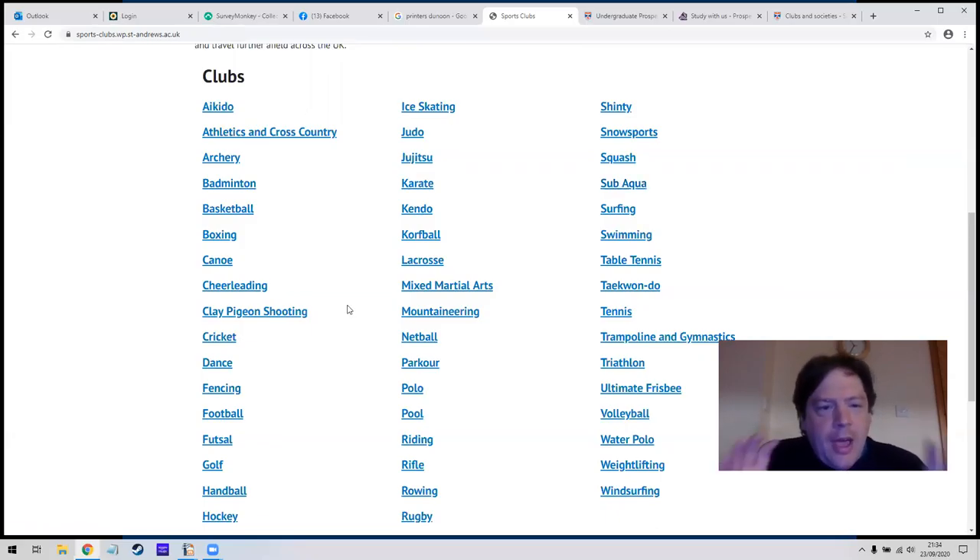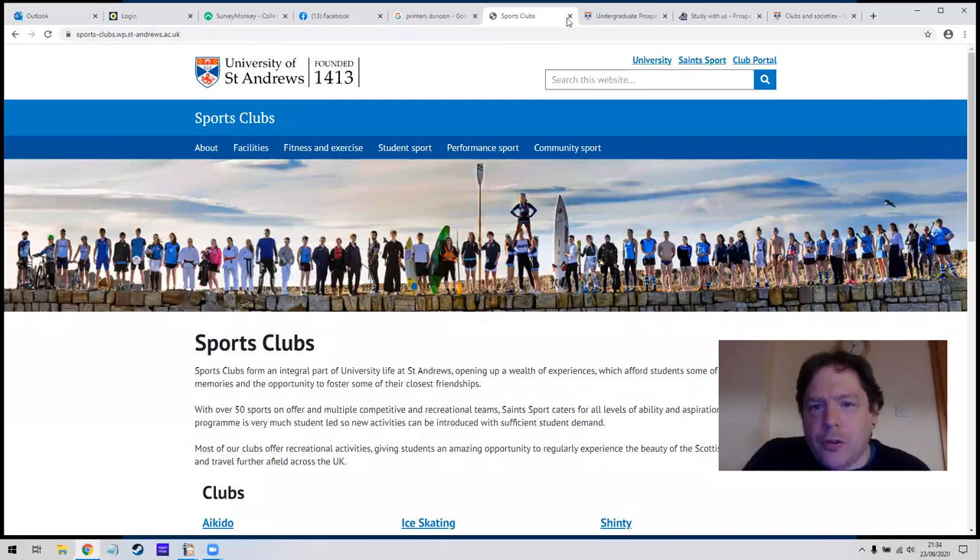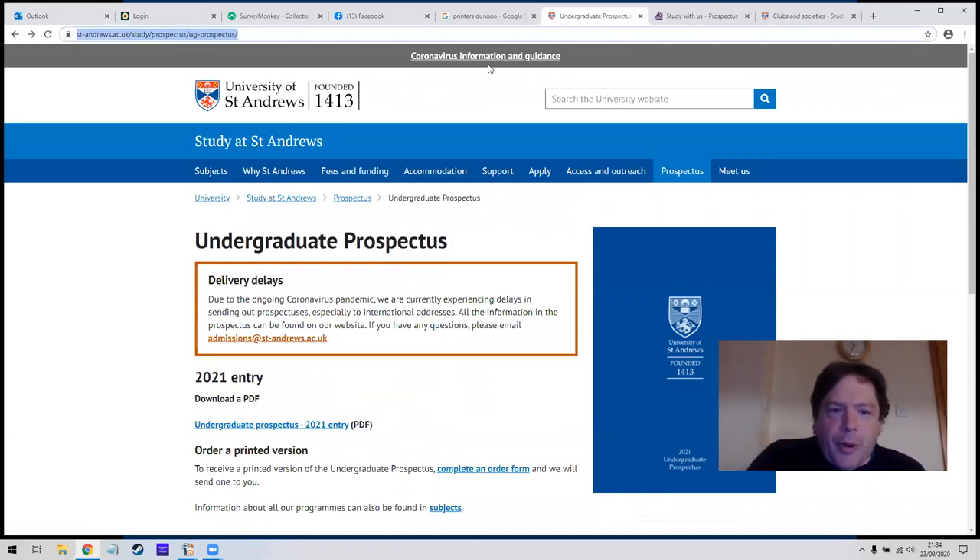On the website you can find out about funding, what it'll cost, about accommodation and how to book it, about different things that go on at St Andrews or whatever university you're looking at, and the subjects they offer — and that will take you to the prospectus. Hopefully if you look up each university you can find out about them.